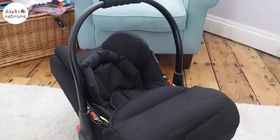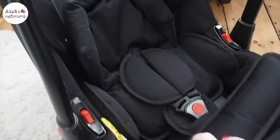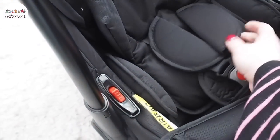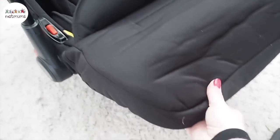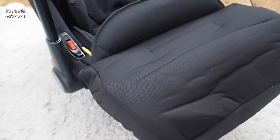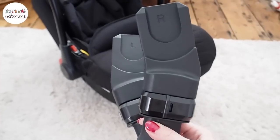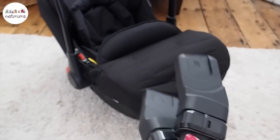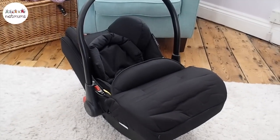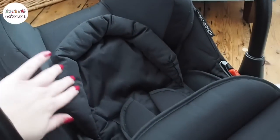The last part of the travel system is the car seat — it's got to be one of the most comfortable car seats I've ever seen, with so much padding. It has a five-point safety harness with padded shoulders and a lovely warm foot muff. It's suitable from birth to 13 kilos. You connect it to the travel system using connectors, and it's also Isofix compatible — the Isofix base comes included, so you can pop it in and out of the car at the click of a button. I'd highly recommend using the Isofix base.